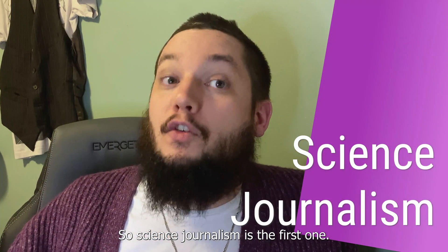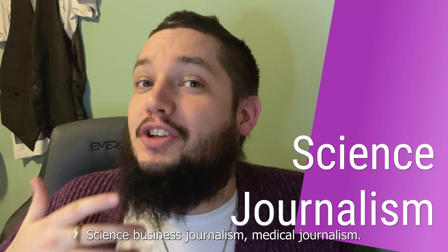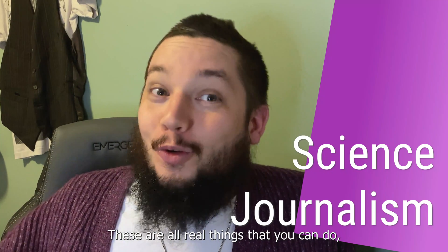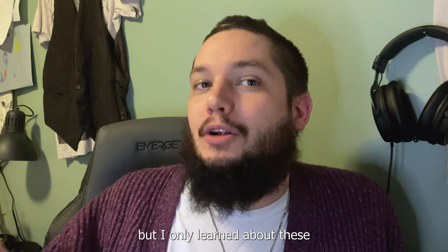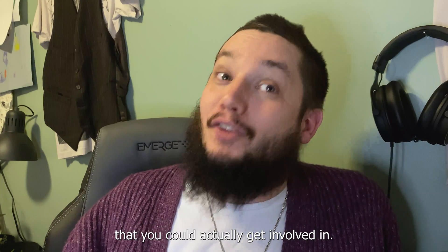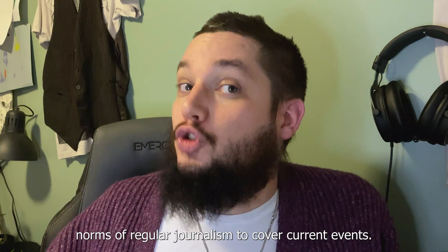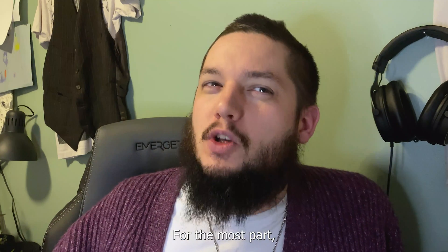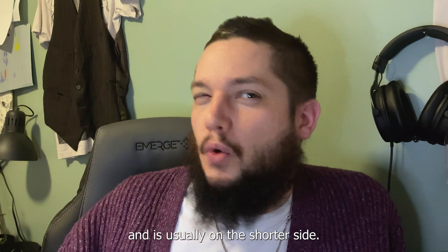Science journalism is the first type — this is a real thing. Climate journalism, science business journalism, and medical journalism are all real careers you can pursue. Science journalism follows many of the norms of regular journalism: it covers current events for the most part, tries to be impartial, uses a lot of interviews with experts, and is usually on the shorter side.